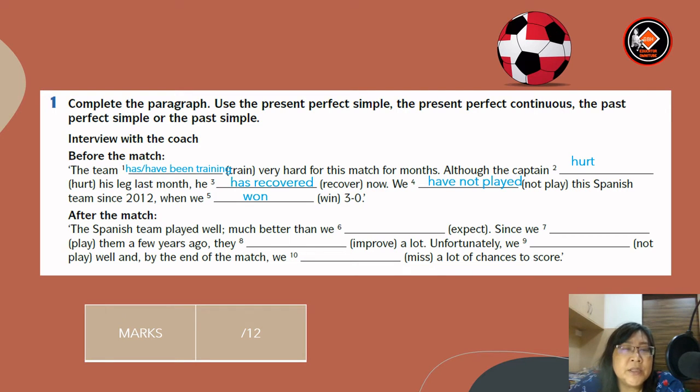After the match: the Spanish team played very well, much better than we had expected, since we played them a few years ago. They have improved a lot. Unfortunately, we did not play well, and by the end of the match, we had missed a lot of chances to score.